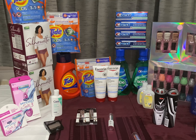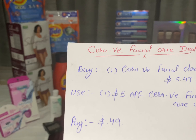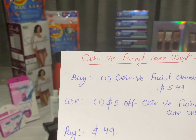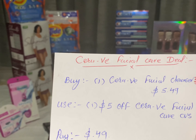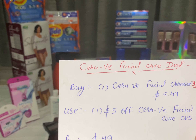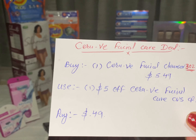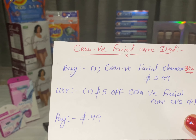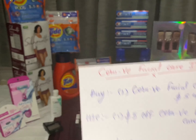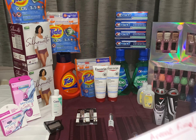The next deal is the CeraVe facial care deal. They don't have extra bucks back, but I have a $5 off CeraVe facial care CVS CRT, which is why I did this deal. I bought one CeraVe facial cleanser 3 oz at $5.49 and used the $5 CRT. Pay only $0.49.